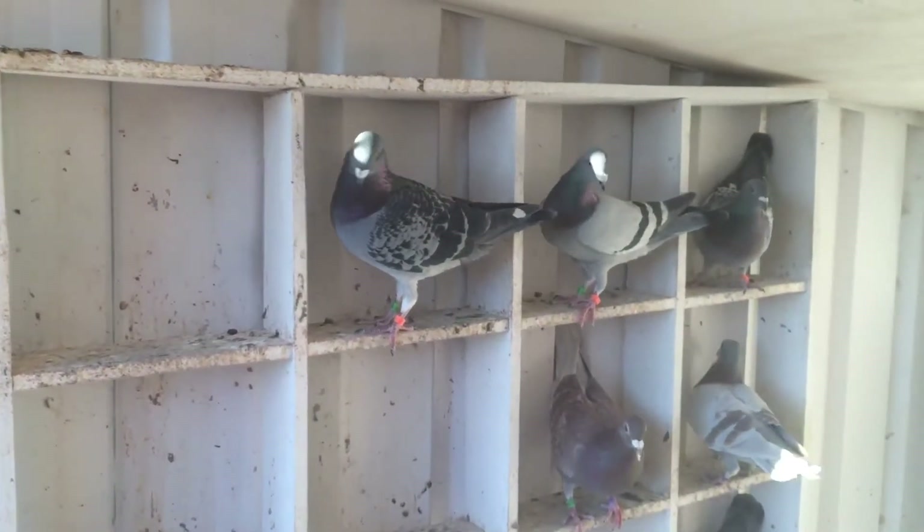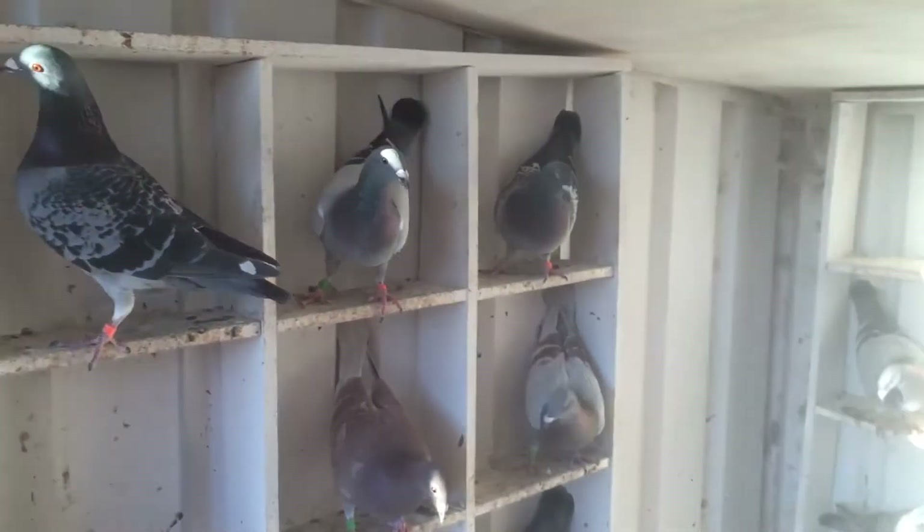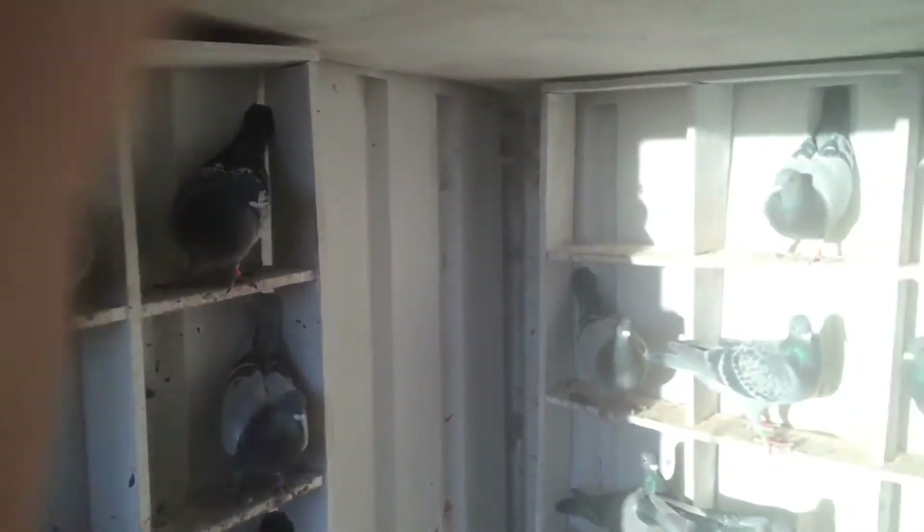All righty-o, just a quick video of the birds. Seem to do one every year, but here we go.